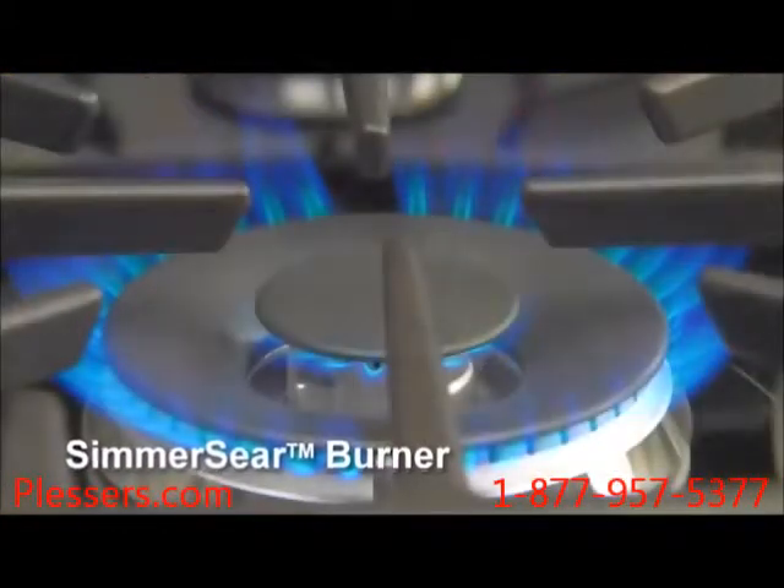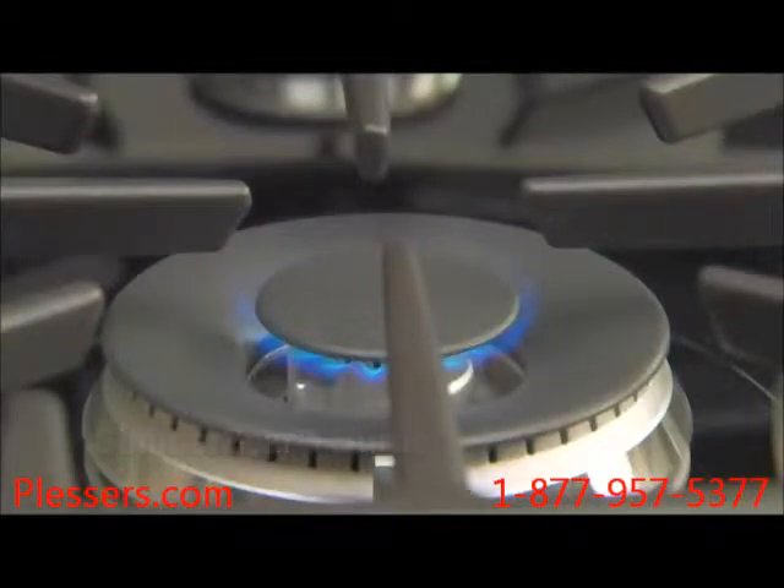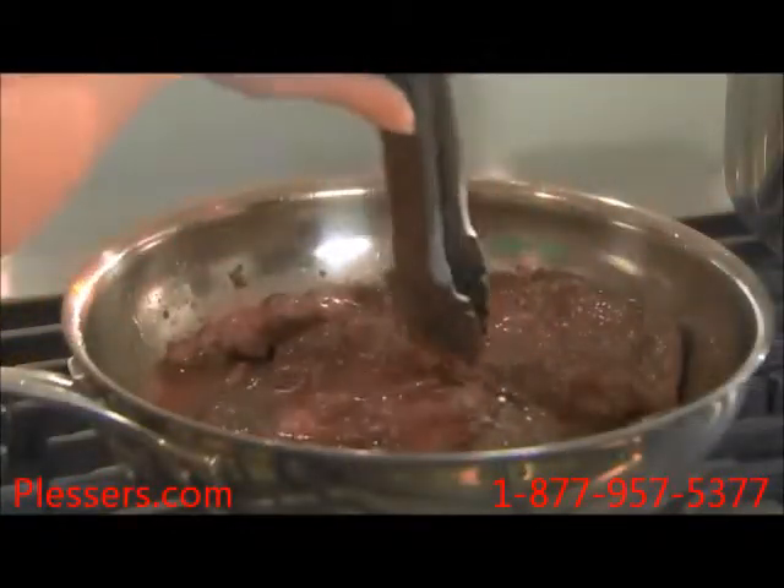The Simmer Sear Burner with Melting feature offers the ultimate in precision and control, ensuring the perfect simmer, sear, or sauté every time — from very low temperatures for delicate sauces to 18,000 BTU for searing your steak.